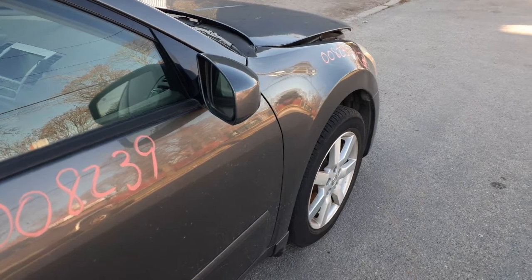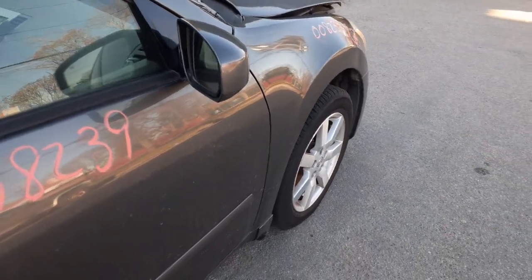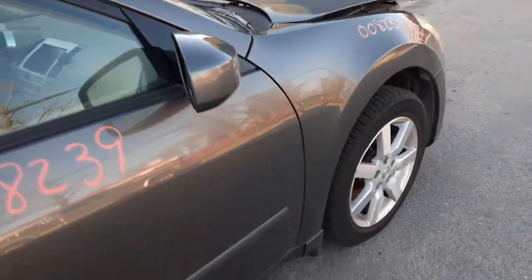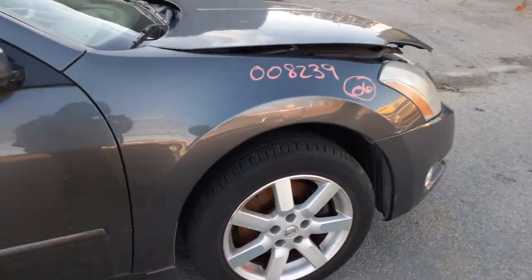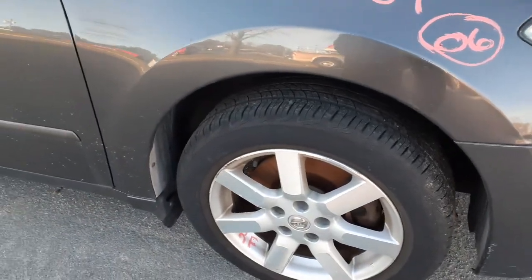There's your right side mirror — same thing as the left side mirror, this is a power fold, got the auto-dim, heat, memory, the whole bit. Right side fender is no good — it's got about two hours in it, so I didn't list it.